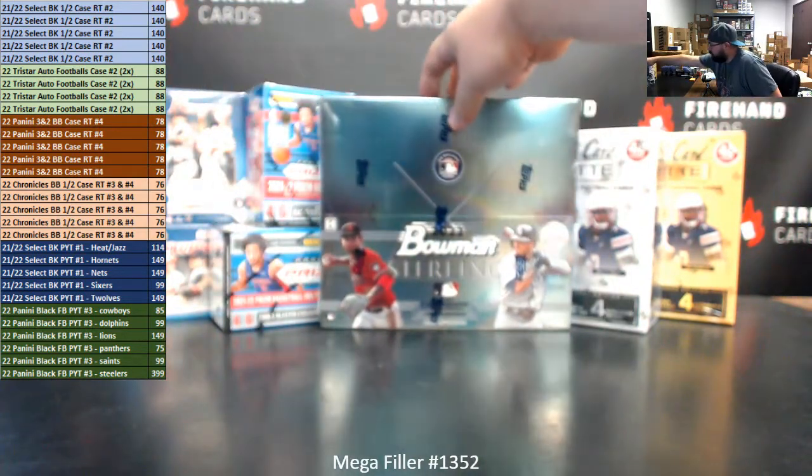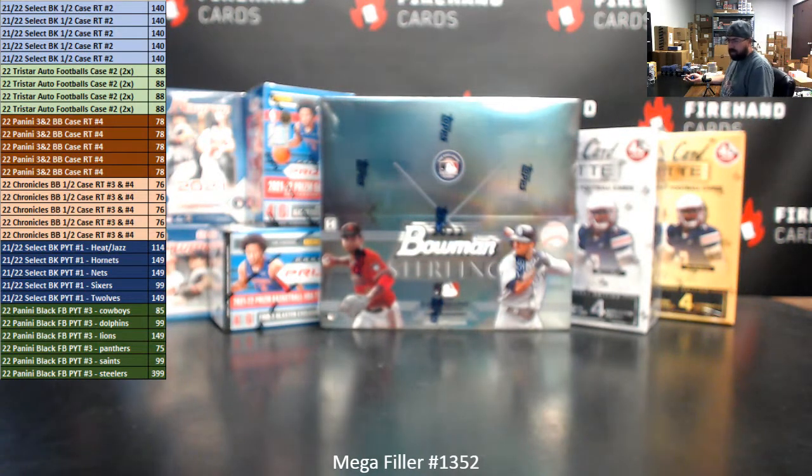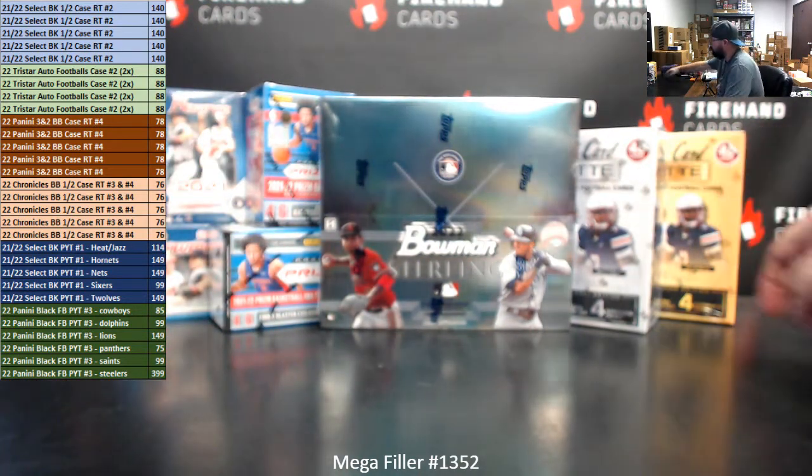In addition to the two blocks of store credit that we award out in the Megafillers, we're also awarding out some blaster boxes today. The first two names will each get $100 in store credit. Spots 3 and 4 will get a blaster box of 2021 Bowman Baseball, 5 and 6 Prism Basketball Blaster, and then 7 and 8 Wild Card Mat Football.